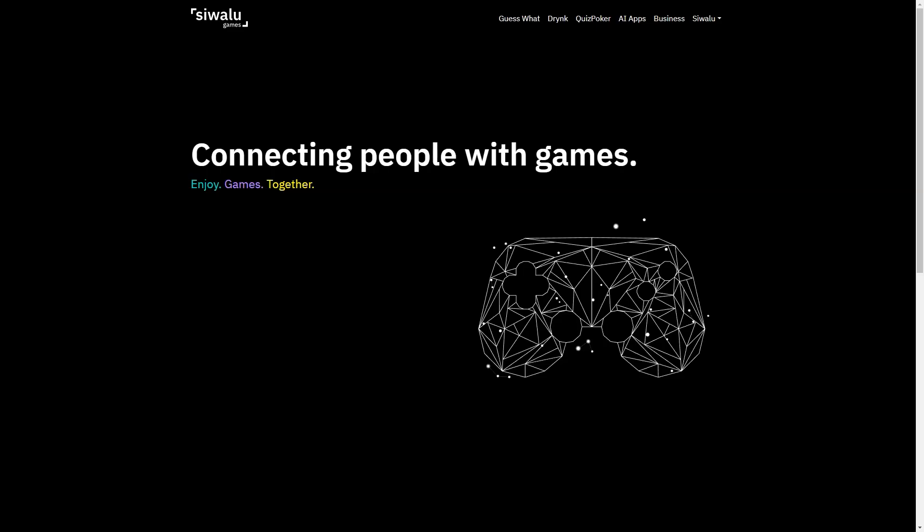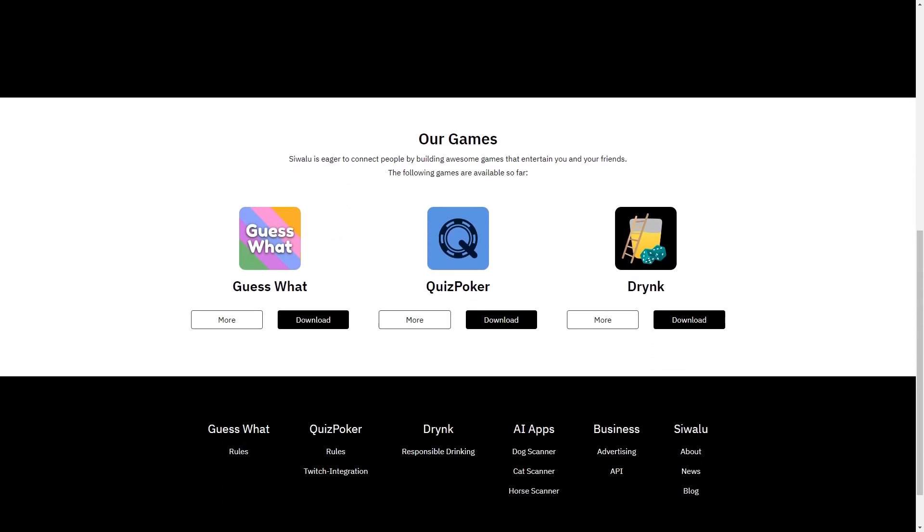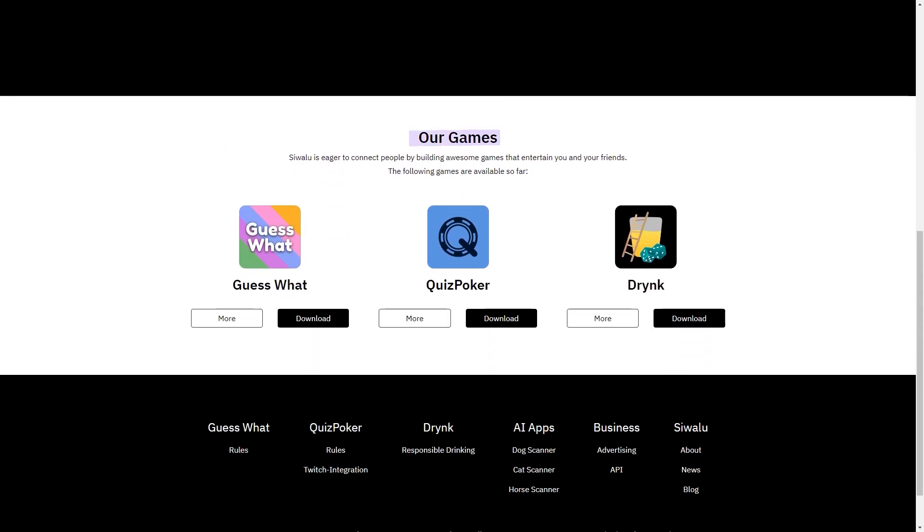Swallow is a fantastic solution for pet owners who want to learn about their furry friends. With its three apps — dog scanner, cat scanner, and horse scanner — you'll get accurate breed information in seconds. The social feed feature allows you to connect with other pet owners, and it's the perfect tool for increasing global biodiversity knowledge and achieving universal animal recognition.